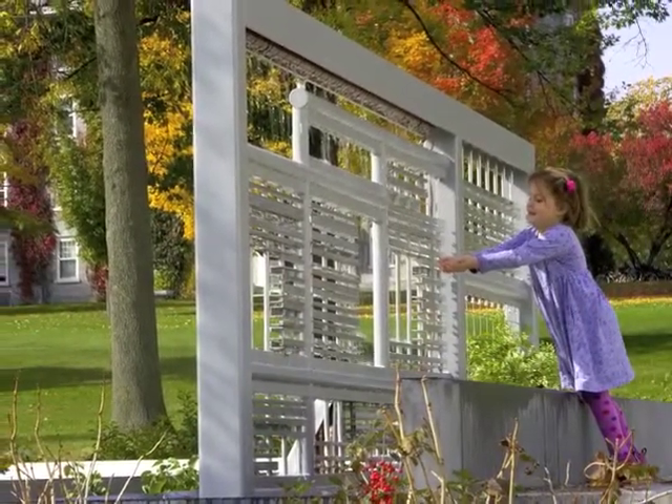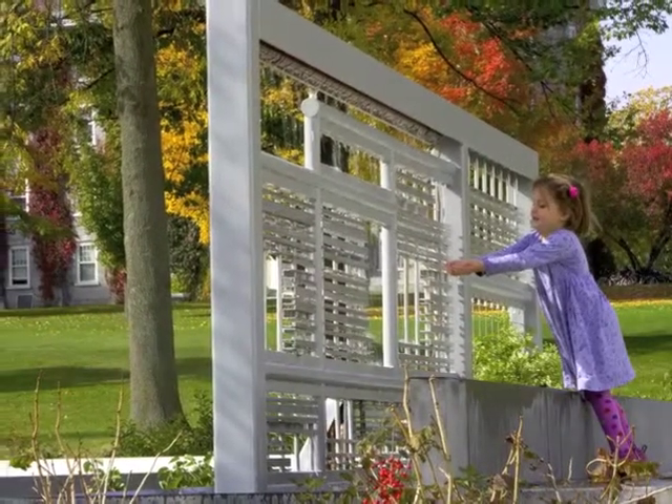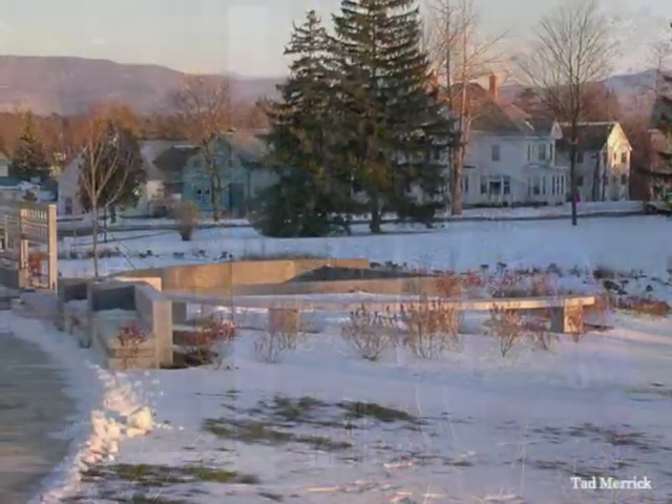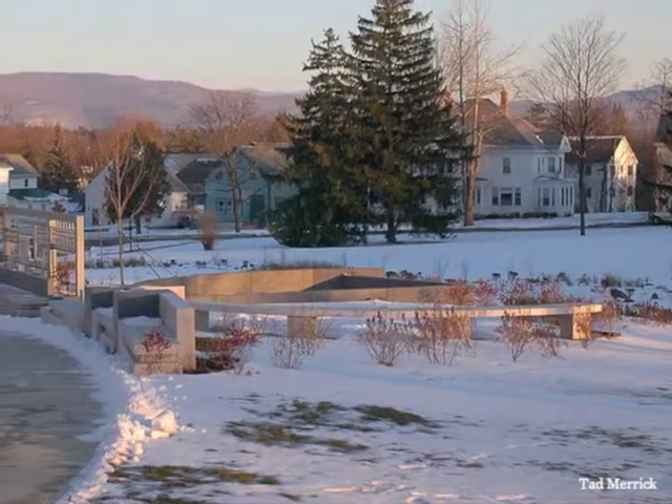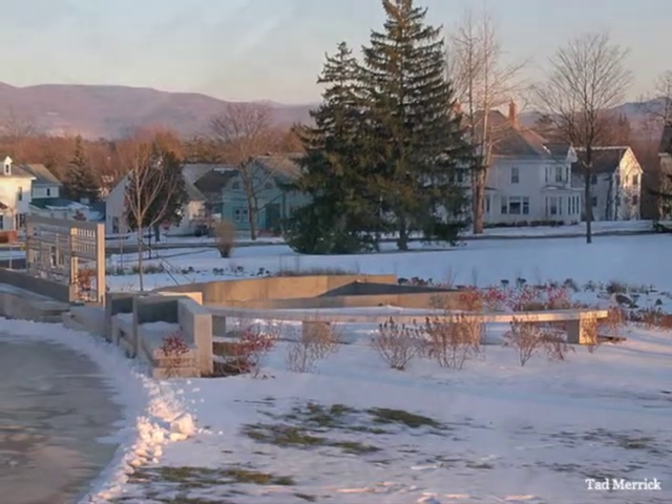This man-made environment is in a constant state of flux, depending on the season and amount of precipitation. Different plants and flowers predominate as conditions change.